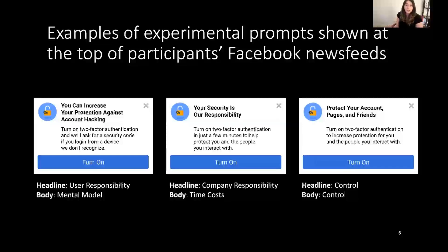These are examples of the experimental prompts shown at the top of participants' news feeds. You can see all of the possible headline and body text combinations here, although there were ultimately nine messages to try out every possible combination.